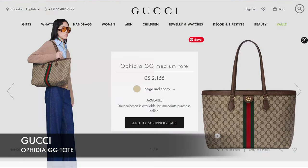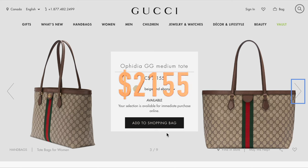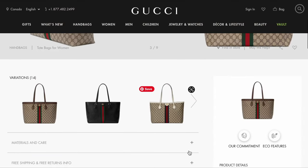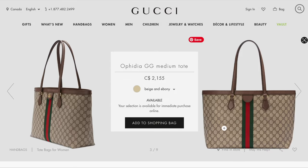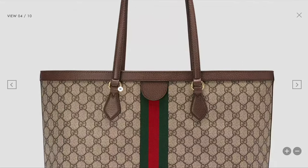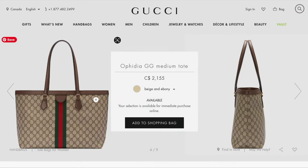The next one is the Gucci Ophidia GG Medium Tote, currently priced at $2,155. It comes in beige and ebony, but also in variations of different colors. I feel like it's such a beautiful classic bag — very sturdy. You can see that the hardware is attached to the strap rather than being one continuous piece, which I really like. If you love the Gucci brand, there's the GG pattern along with the classic red and green stripe down the middle. This is one of the more expensive tote bags on the list, but if you value the heritage and history behind Gucci, this would be the one to consider.